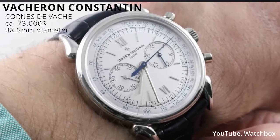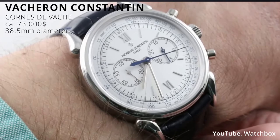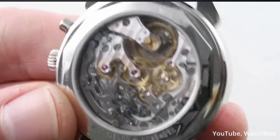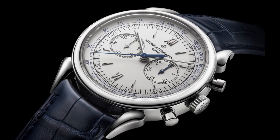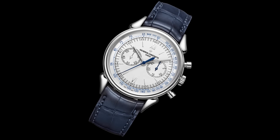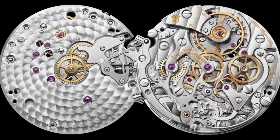Next up, we have another watch from the Holy Trinity to complete it all — Vacheron Constantin's Cornes de Vache. It is anything but mainstream, and if that's what you're into and you have the budget, this might be the perfect choice for you. It's a platinum chronograph with a perfectly balanced dial design and one of the most interesting lugs I've seen on a watch, which references the first chronographs Vacheron Constantin put out in 1955. It retails for about $73,000, with a dial that is only topped by its incredible caliber that you can see on the back of the watch.